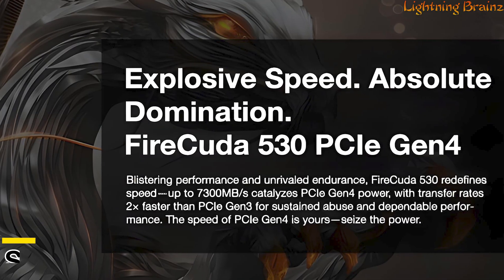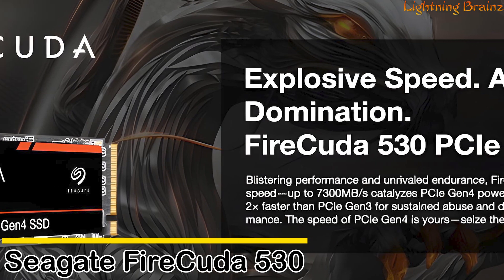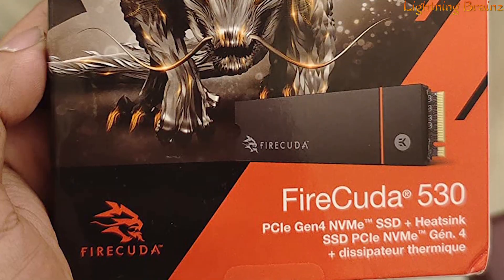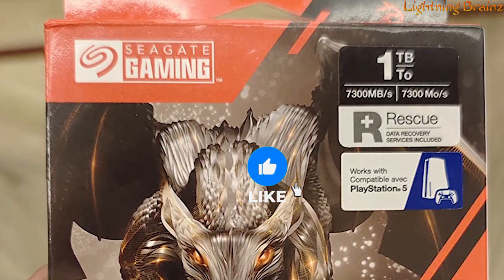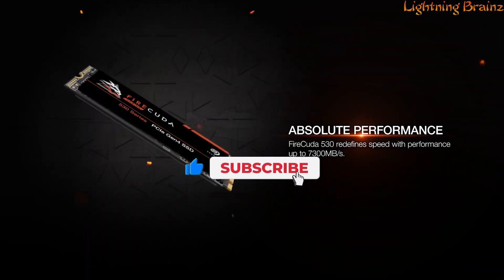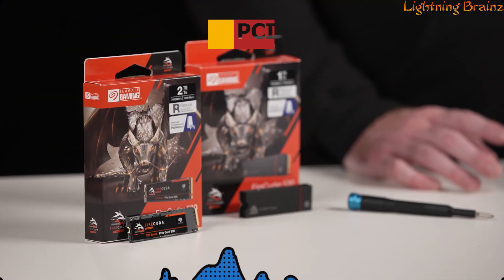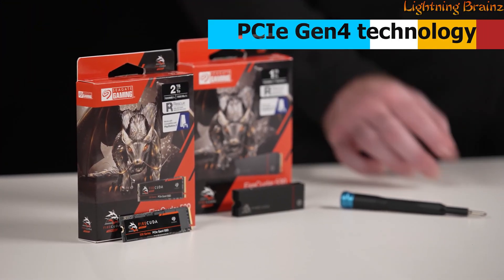Number 3: Seagate FireCuda 530. The Seagate FireCuda 530 M.2 NVMe SSD delivers performance nothing short of exhilarating, redefining speed with transfer rates of up to 7,300 MB per second, powered by PCIe Gen 4 technology.